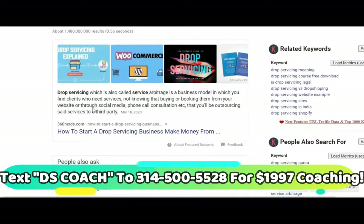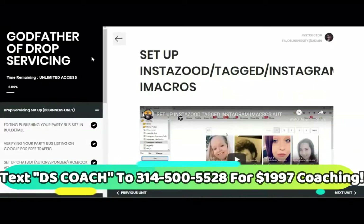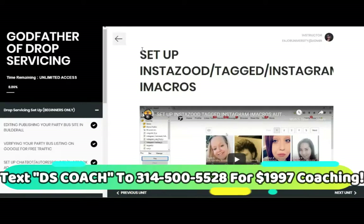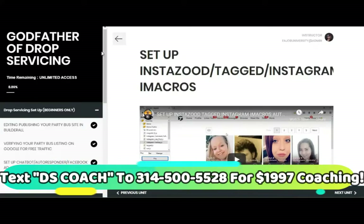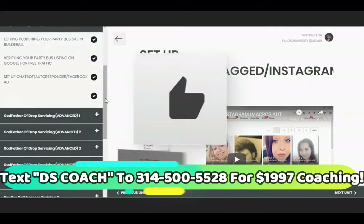We have drop servicing partnership scripts and agreement forms, policy pages — all of that so you can do this legally without deception. Everybody knows: the customer, the partner — and they still buy from you instead of the original source because you are fully equipped with the arsenal of irresistible offers that I teach inside the Godfather of Drop Servicing course. In here, we teach you how to do high ticket drop servicing.